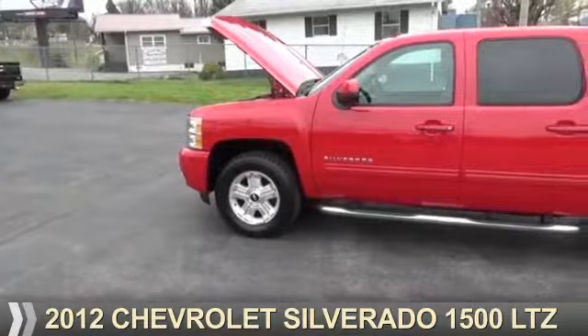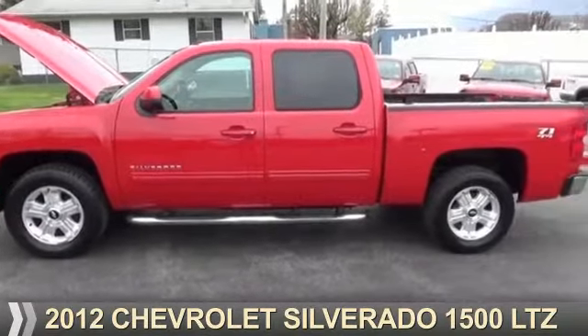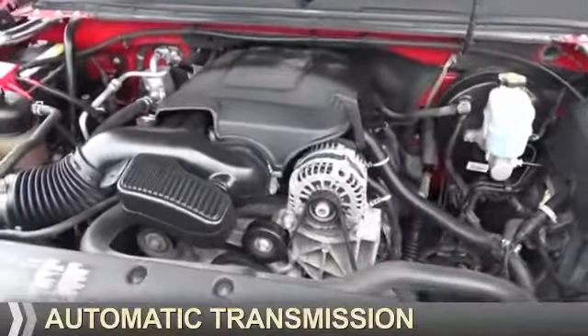Presenting the 2012 Chevrolet Silverado 1500. It's powered by four-wheel drive, a 5.3 liter eight-cylinder engine, and an automatic transmission.